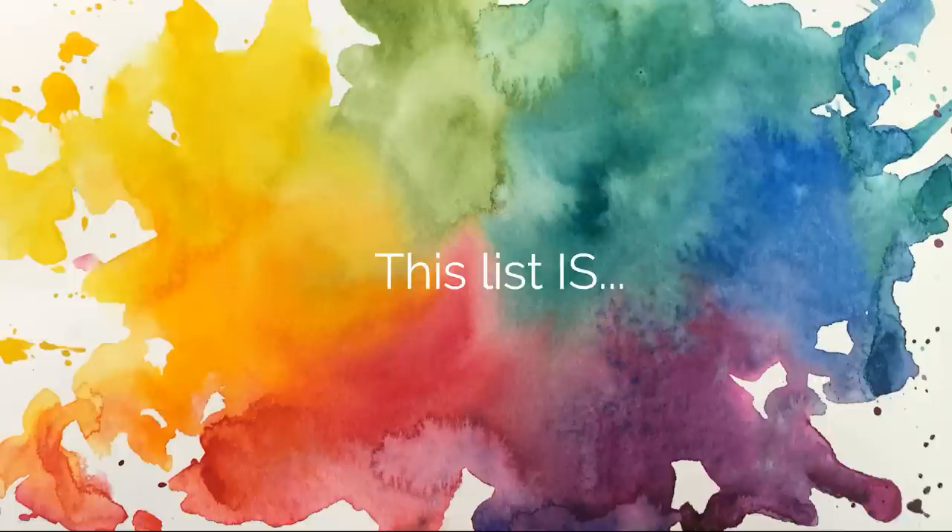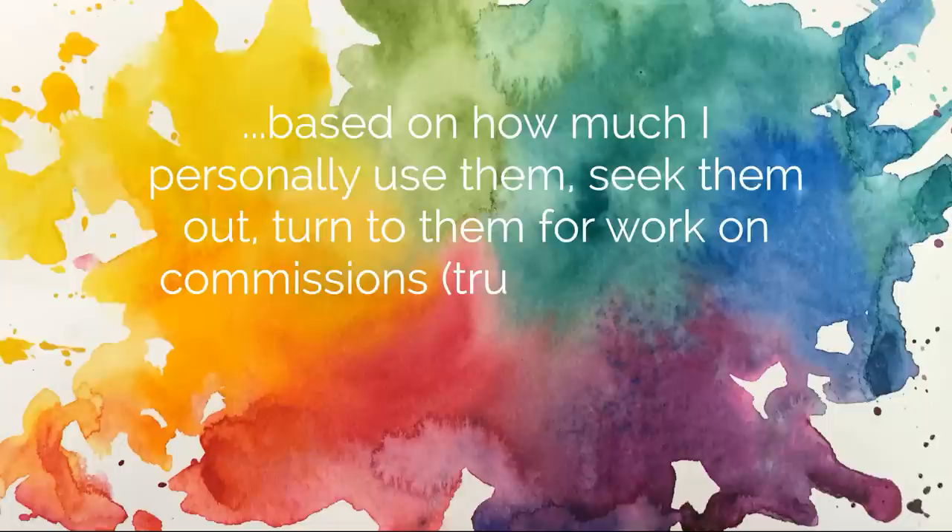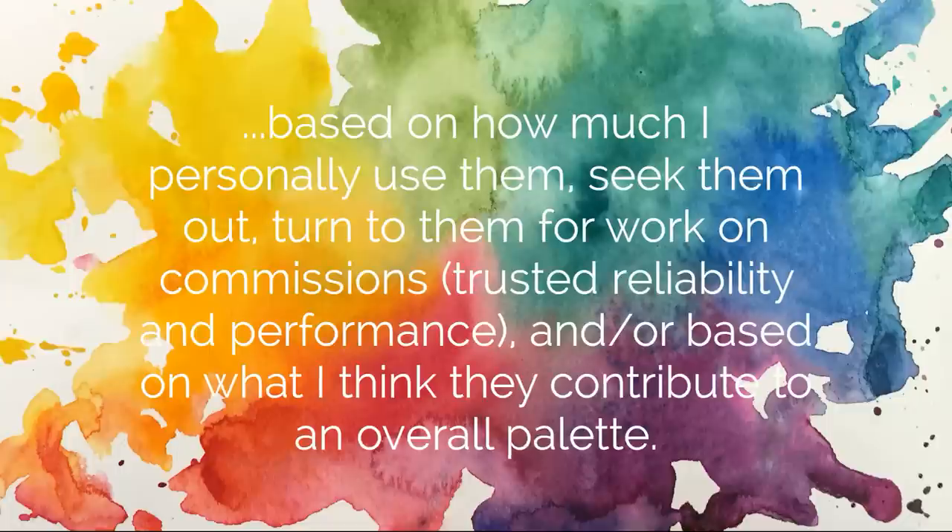What this list is, is as of this moment that I am recording this video, they are my top five personal favorite watercolors that I go to and lean on throughout the course of my watercolor painting. This is based on how much I use them on a daily basis, how often I seek them out on my palette, how often I use them when working on commissions — which means I have to really trust their reliability and performance — or based on what I think about how they contribute to my palette overall.